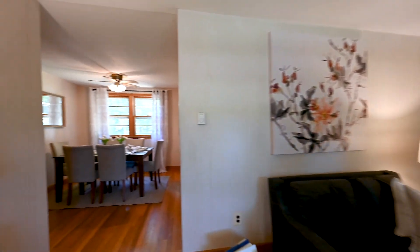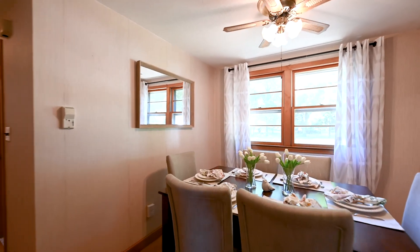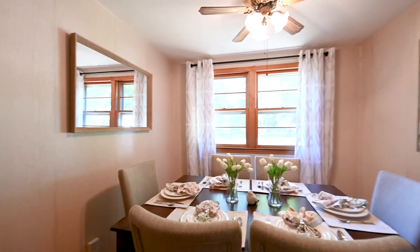And then you flow directly into the dining area, again with hardwood floors, a ceiling fan, and two windows looking out at that very private backyard.